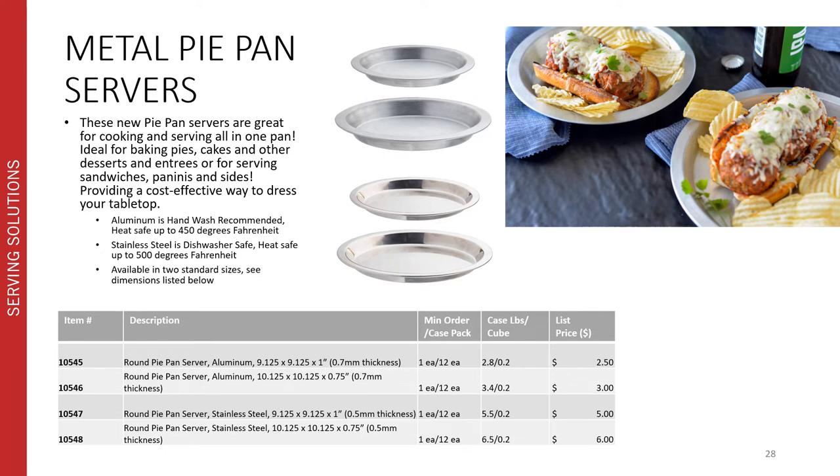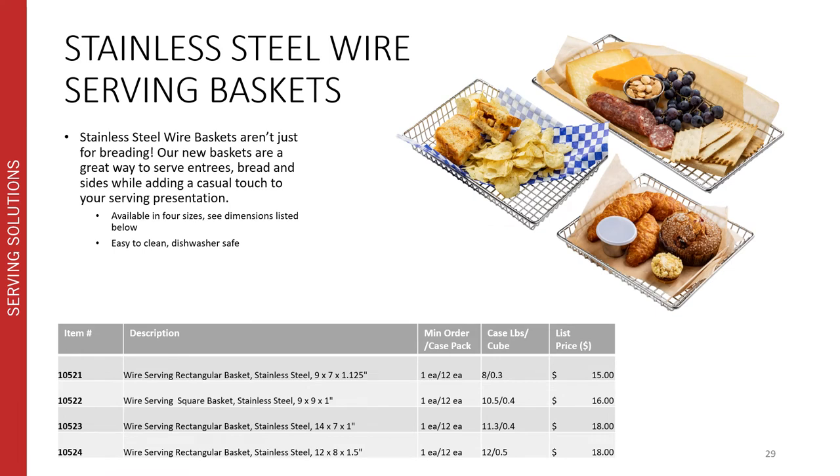Another great versatile option introduced into our serving range this year are our new stainless steel wire baskets. These aren't just for breading — the baskets are also a great way to serve entrees, bread, and sides while adding a casual touch to your serving presentation. They're available in four different sizes, the dimensions are listed on the page, and they're all easy to clean and dishwasher safe.